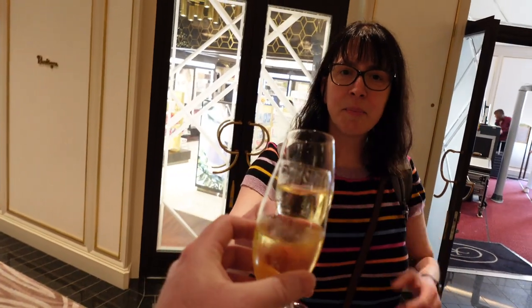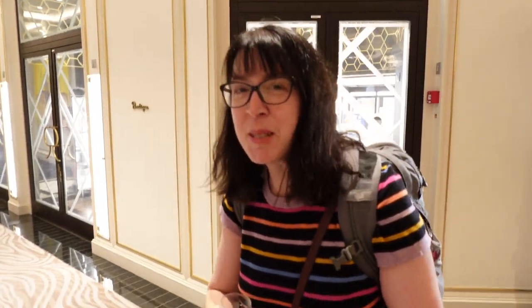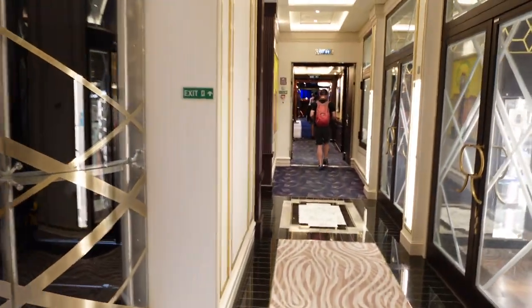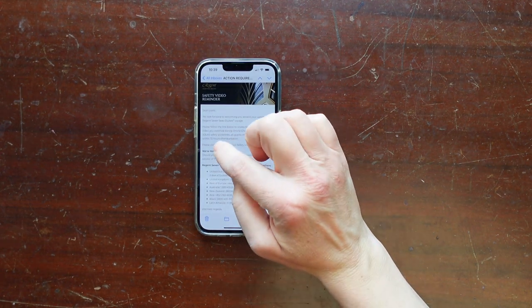Sailing on such a small vessel has its many perks, one of which is how quickly the whole embarkation process moves. From the shuttle dropping us off at the curb to eating lunch at the buffet on deck 11, it was all under a half hour — and that includes the muster drill. At the time of sailing, Regent required passengers to watch an online safety video in advance.